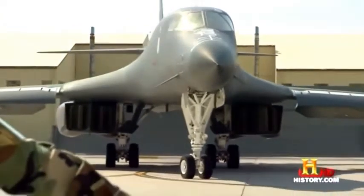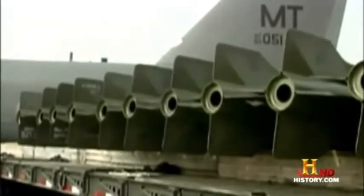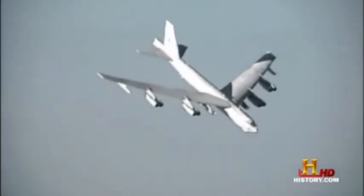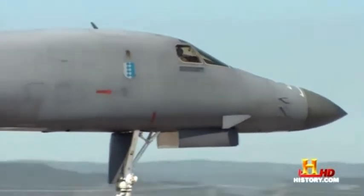The B-1B continues to share mission duties with a relic of the Cold War — the B-52 bomber. They both carry a weapons payload in excess of 25 tons, but that's where the similarities end. 'I like to describe them like cars. Your B-52 is like your grandfather's pickup truck — it's old, it's reliable, and it carries just about anything you can imagine. The B-1B is the muscle car of the bomber force. It has power, it has speed, and it has a huge payload capability.'